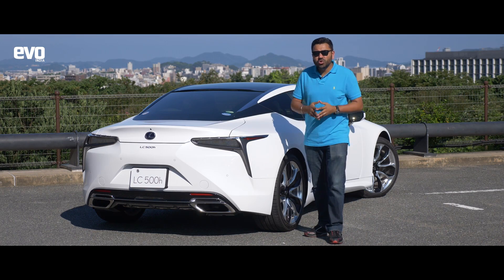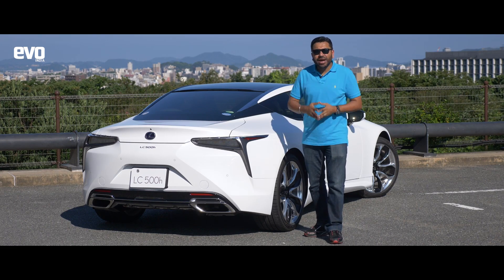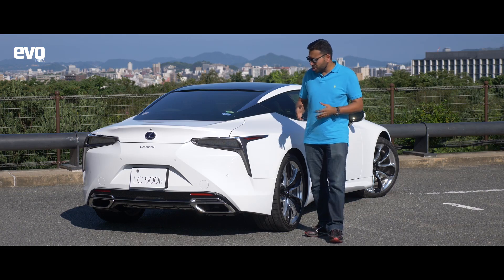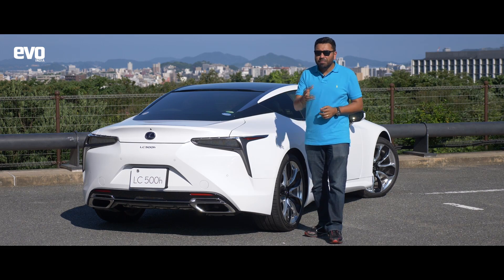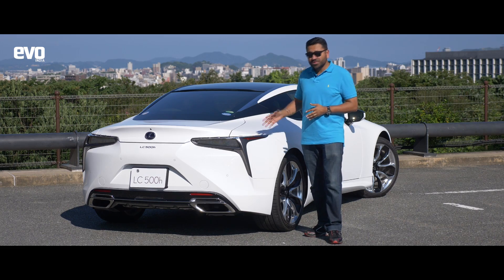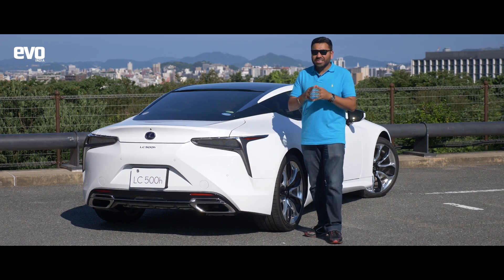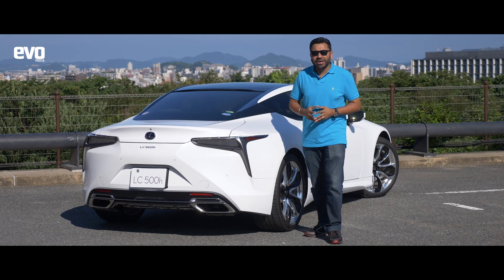The LC looks cool and is also good to drive. Why would you buy it over its big rivals from AMG, BMW M, even Porsche? Well, it has a unique Japanese-ness that is really hard to replicate in this category. As for the pricing, it puts it in the stratosphere. But with the LC500, you get something that really looks cool and is also really cool to drive.